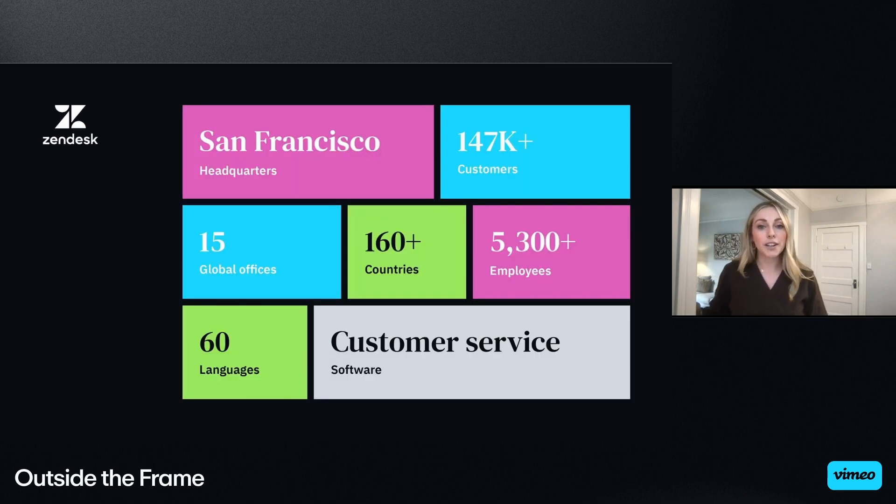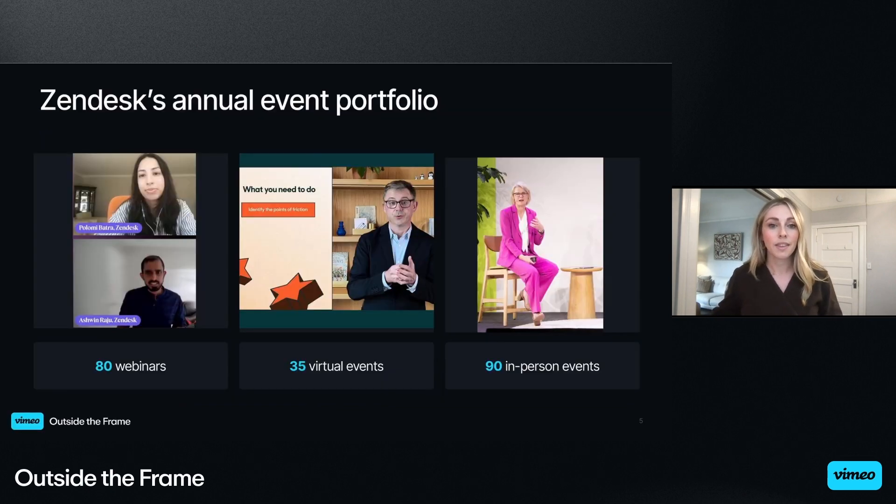For those who aren't too familiar, Zendesk provides a complete customer service solution to over 145,000 customers across the globe. We are headquartered in San Francisco with 15 global offices. To set some context for Zendesk's events portfolio, we host over 80 webinars, 35 virtual events, and 90 in-person events annually.